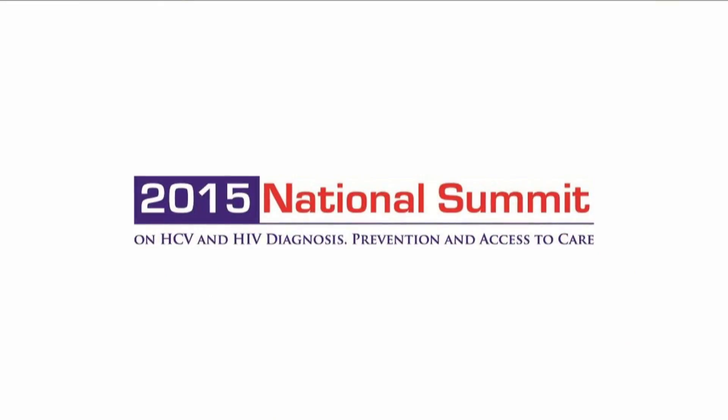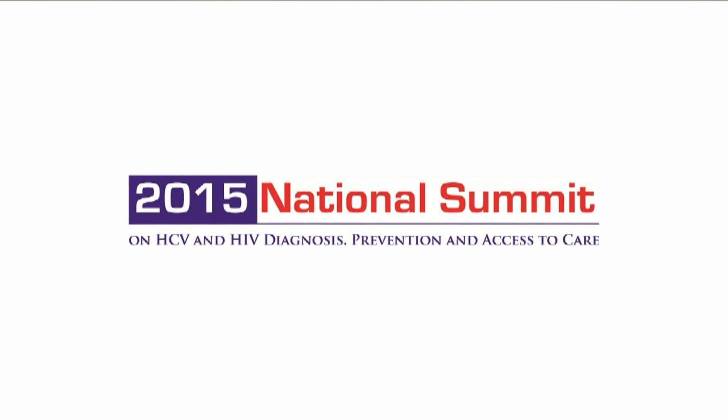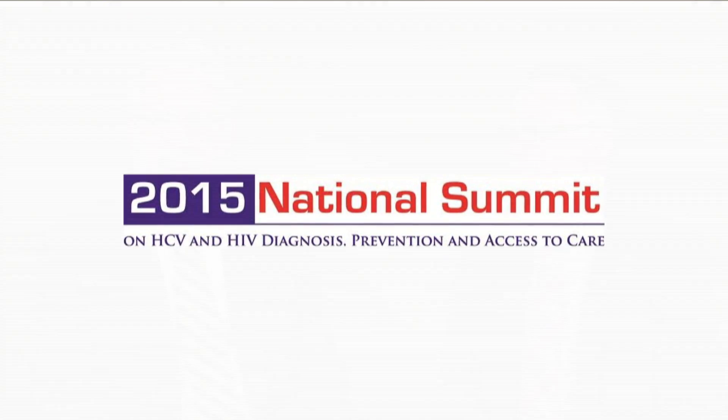This is Ron Valdeceri reporting from the 2015 National Summit on HCV and HIV. I am delighted to be joined by my colleague Dr. John Ward, who heads up viral hepatitis programs at the Centers for Disease Control and Prevention. I wonder if you could share with our audience what steps CDC has taken recently to improve rates of testing and diagnosis for chronic viral hepatitis C.